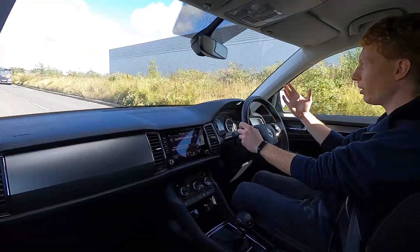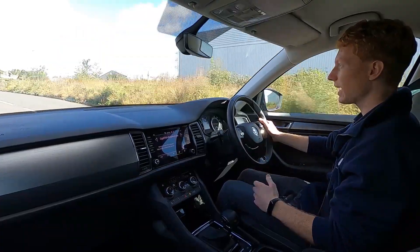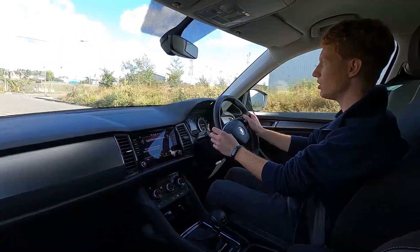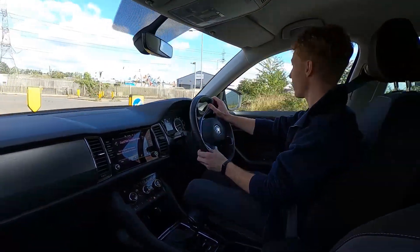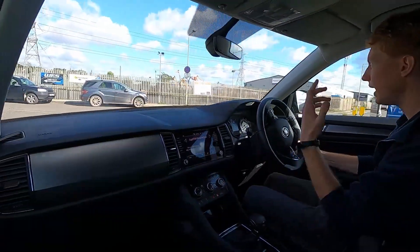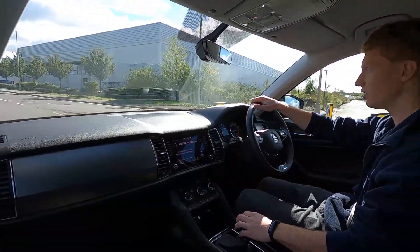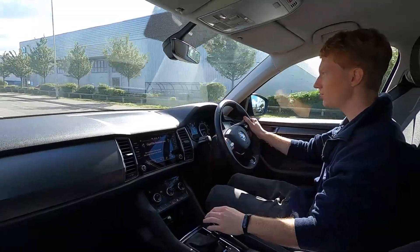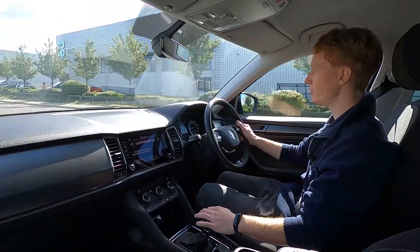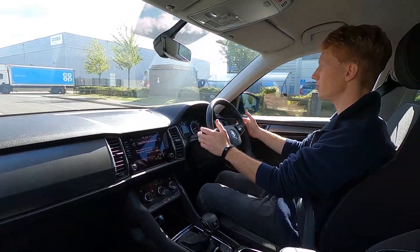This Kodiaq has a 1.5 litre petrol engine with 148 brake horsepower, and the steering is nice and light, so this car is easy for parking in town and it pulls away very nicely. It has an automatic DSG transmission, so you've got quick and smooth transitions between the gear changes, and the brakes feel firm with no vibrations at all from the steering wheel when braking.